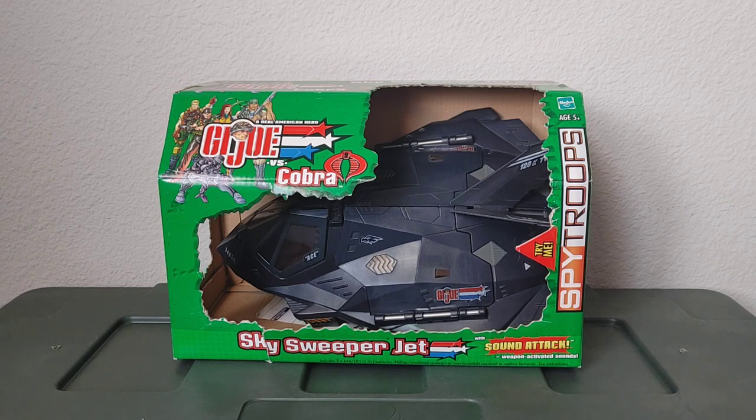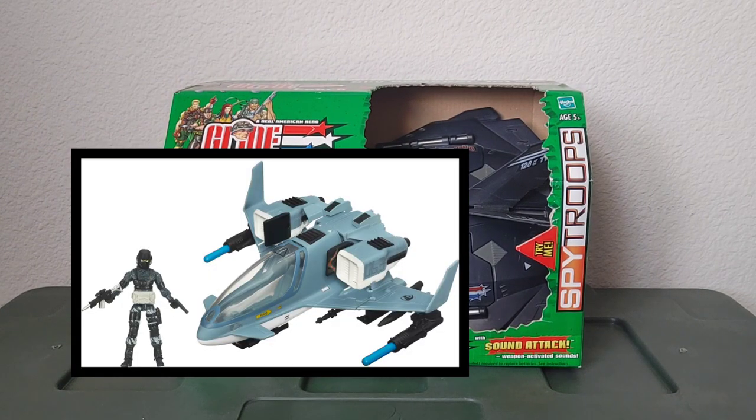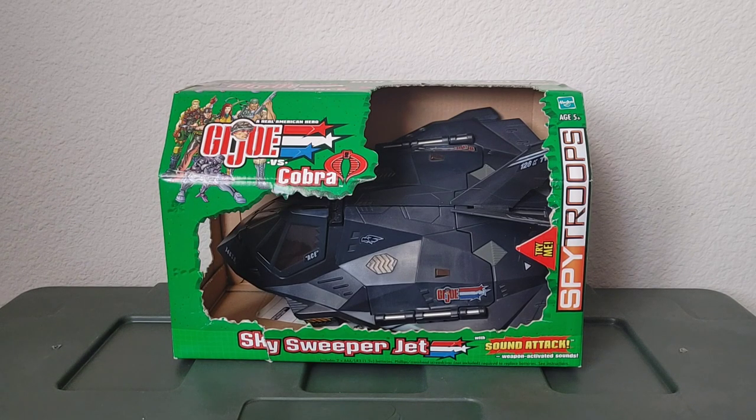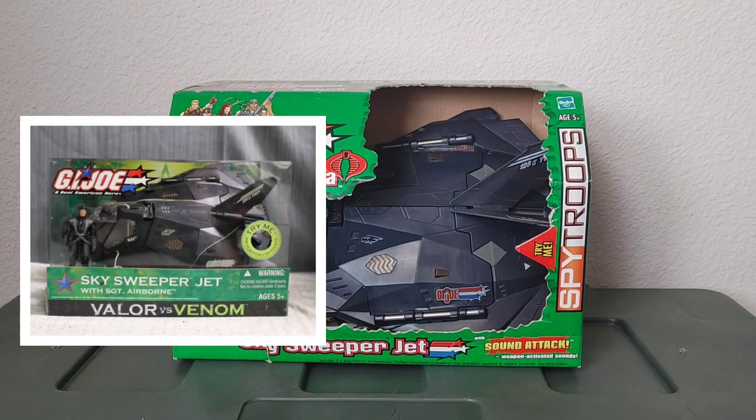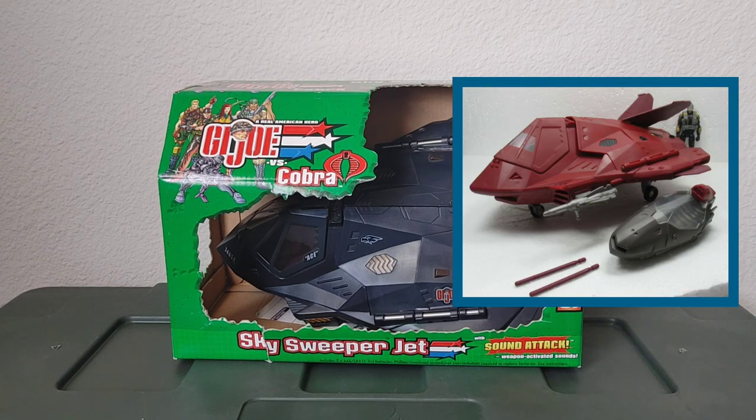The driver released with that vehicle was known as Knockdown. Also, in around 2008-2009, the Rise of Cobra line released a totally different looking Skysweeper vehicle, piloted by Air Raid. And as we discuss this particular aircraft, there were other versions as well. In 2004, under the Valor vs. Venom line, they released another vehicle just like this one, with a pilot — Sergeant Airborne. Then again in 2009, they released a red version for Cobra, known as the Crimson Cobra Hydra.